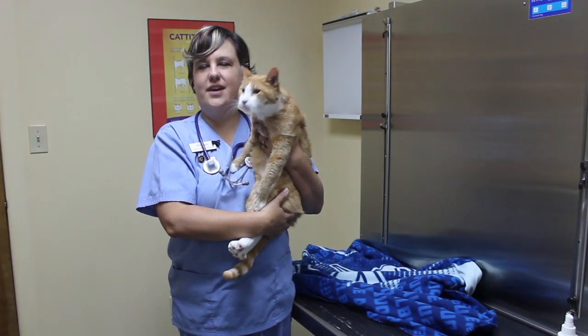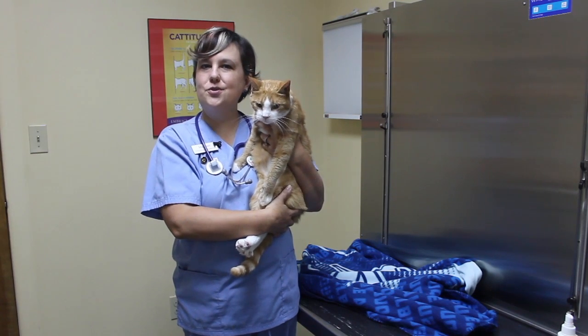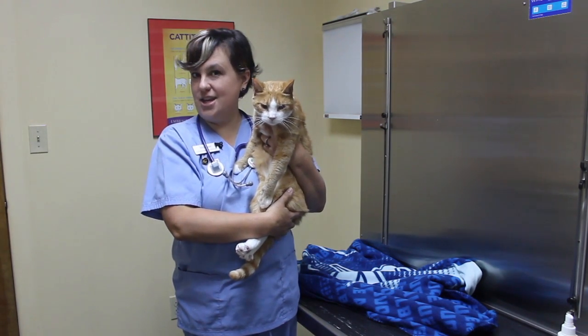Hi, I'm Megan, a technician at Gilbertsville Veterinary Hospital. Today I'm being joined by Fred Weasley and we're going to show you how to put topical medication on your kitty.